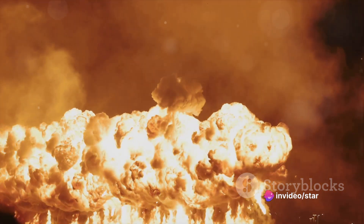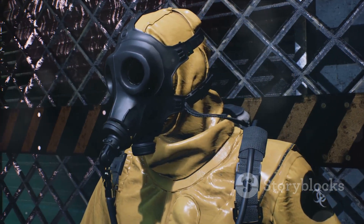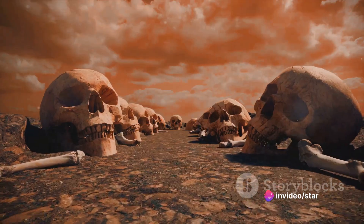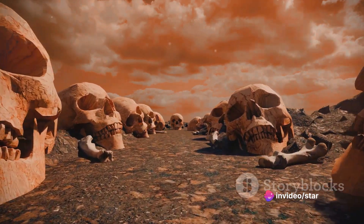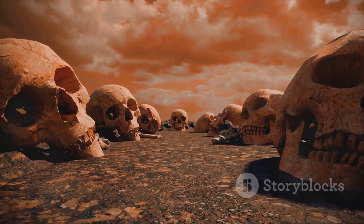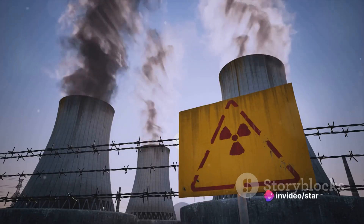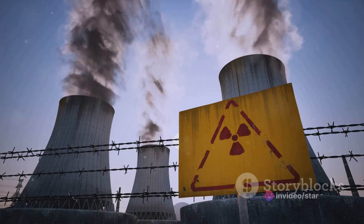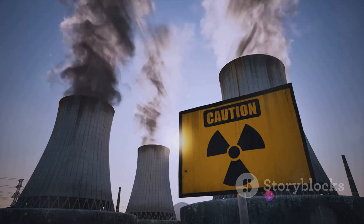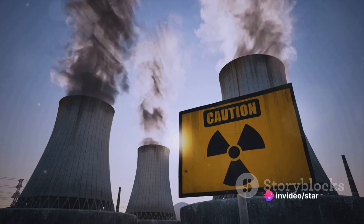This intense heat can cause severe burns miles away from the initial explosion. Then there's the radiation — the explosion releases an enormous amount of radiation, causing immediate harm to those nearby and contaminating the environment. This radiation can lead to radiation sickness, causing nausea, weakness, hair loss, and even death, as well as long-term health problems including cancer and genetic damage. There's also the nuclear fallout — radioactive particles propelled into the atmosphere by the explosion that then fall back to earth, contaminating large areas and rendering them uninhabitable for decades, even centuries.